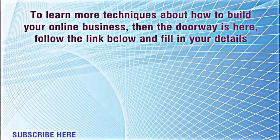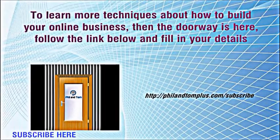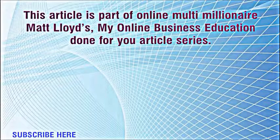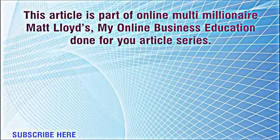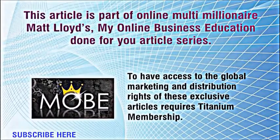To learn more techniques about how to build your online business, follow the link below and fill in your details at philandtomplus.com/subscribe. This article is part of online multi-millionaire Madloids' online business education done-for-you article series. To have access to the global marketing and distribution rights of these exclusive articles requires titanium membership.